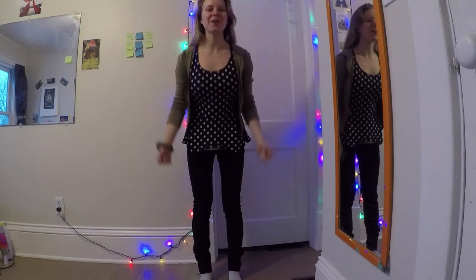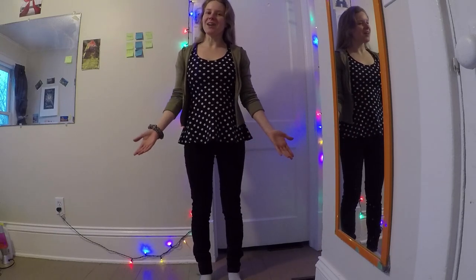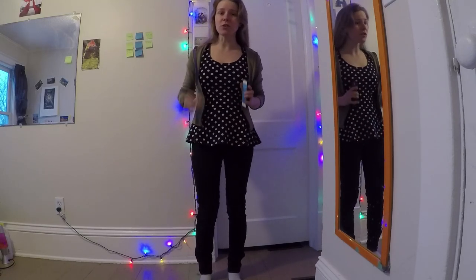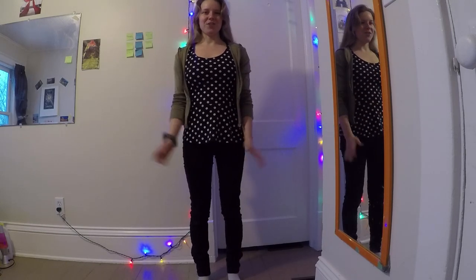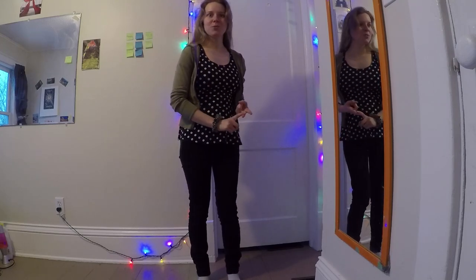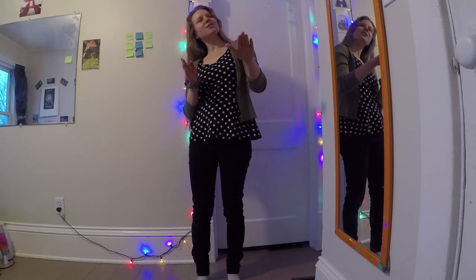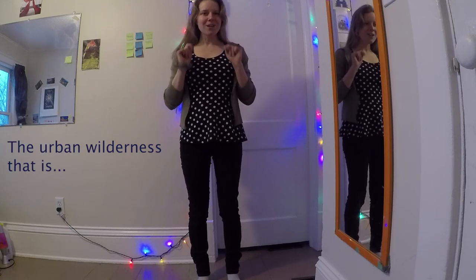Hey there everyone, Broadway Biker here. I'm about to go get on my bike and head to work, but it's 30 degrees — below freezing — so I thought it would be a super awesome opportunity for us to suit up together, in case you're going out to bike in the snow or the cold today too. I'll show you what I wear to stay warm, not super sweaty, and arrive to work looking presentable.